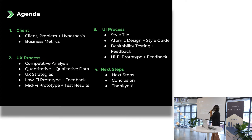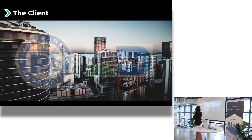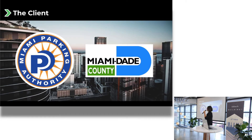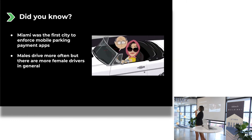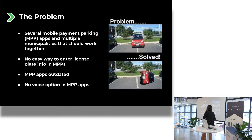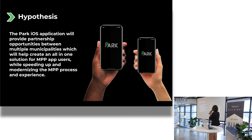This is the agenda: the client, the UX process, UI process, and then next steps. The client is Miami Parking Authority and Miami-Dade County. Did you know Miami was the first city to implement mobile payment parking in the U.S.? Males drive more often, but there are more female drivers. The problem is that several mobile payment parking apps exist, multiple municipalities don't work together, there's no easy way to enter license plate info, apps are outdated, and there's no voice option. My hypothesis: the Park iOS application will provide partnership opportunities between municipalities to help speed up and modernize the process.